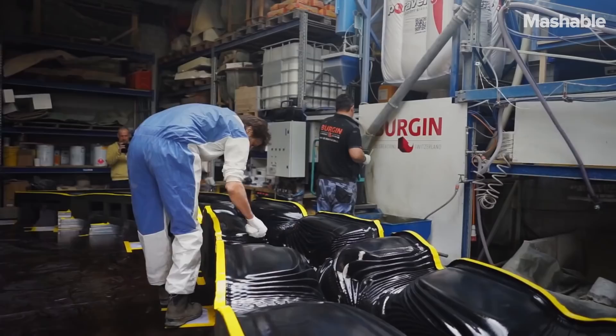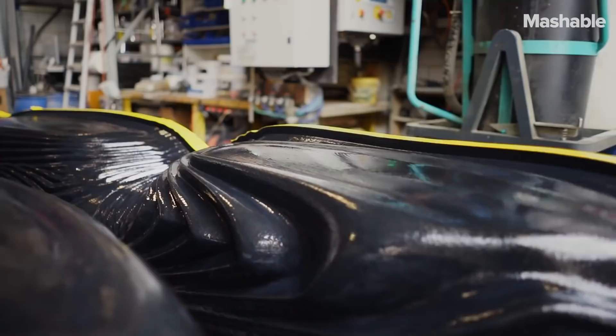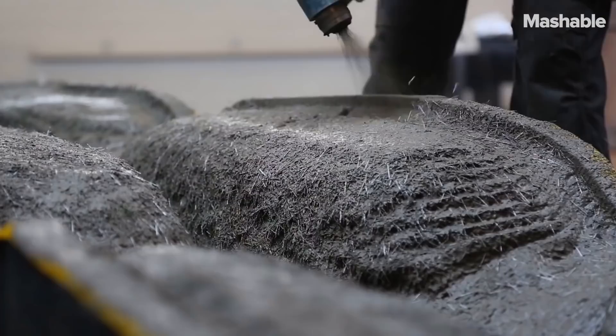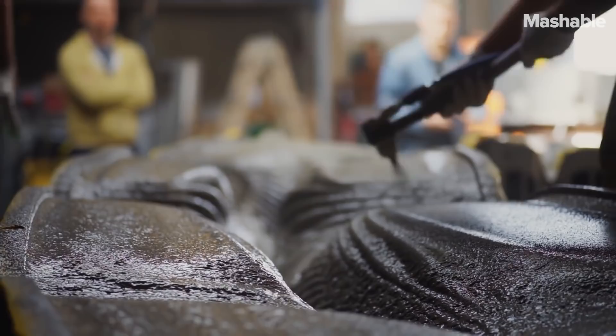The idea is that we design a slab structure which does not require so much material. That's very relevant because usually in buildings, slabs are the part of the structure which takes most of the material compared to the columns and so on — sometimes over 80% of the entire structure.